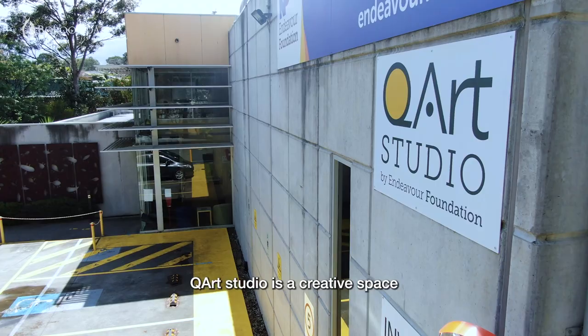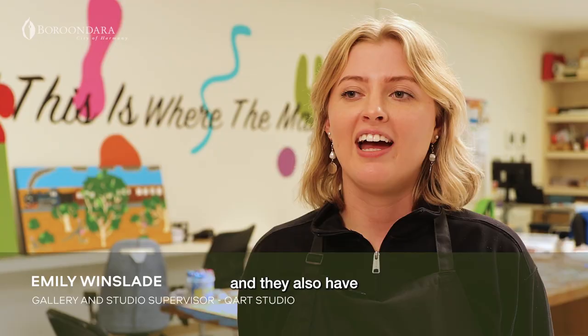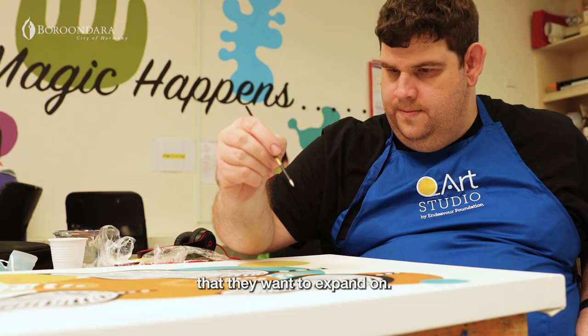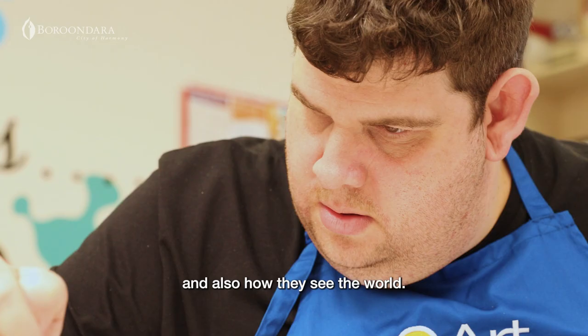Kew Art Studio is a creative space which supports the artistic practices of a group of artists. Each of the artists showcase their own perspectives and they also have different conceptual ideas that they want to expand on. I think it's important for them to project how they're feeling and also how they see the world.